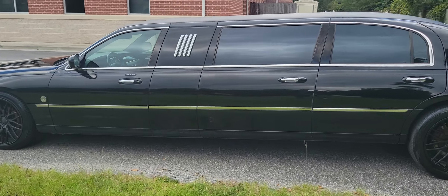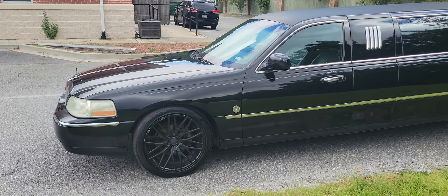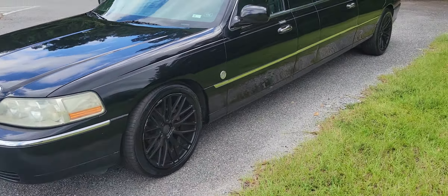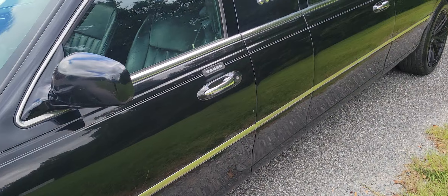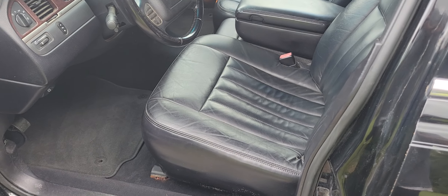Very nice, good-looking — black of course. It's got black 20-inch wheels all around, two brand new tires in the front and good tires in the back. It rides very nicely.